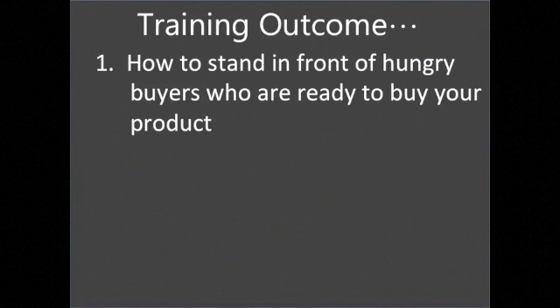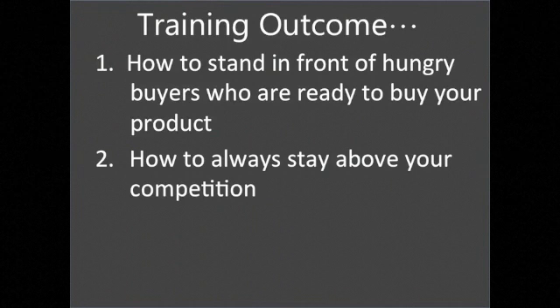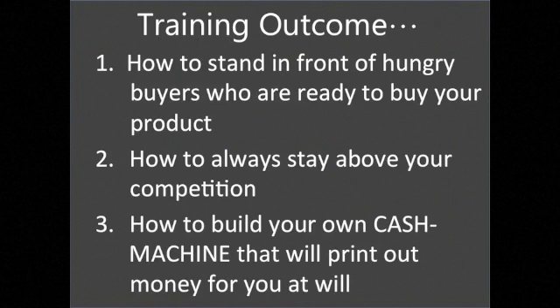Here are the outcomes you will get from today's training. Outcome number one: you will discover how to stand in front of hungry buyers who are ready to buy your product. Outcome number two: you will learn how to always stay above your competition. And number three: you will learn how to build your own cash machine that will print out money for you at will.